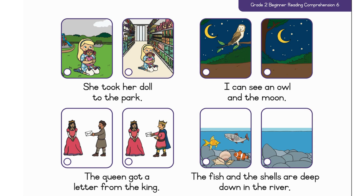The queen got a letter from the king. The fish and the shells are deep down in the river.